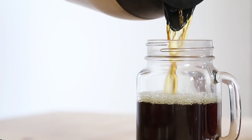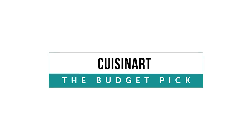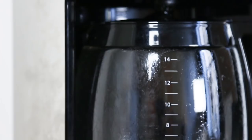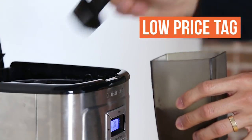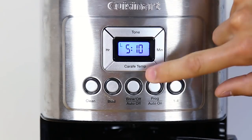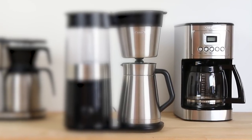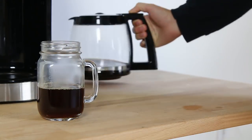For the coffee addicts and office brewers, our number three pick is for you. With a massive 14-cup carafe, low price tag, and solid taste testing results, the Cuisinart DCC3200 was our third place and budget pick. The Cuisinart has a solid handle, which you begin to appreciate after your third cup, and it is quiet and compact.